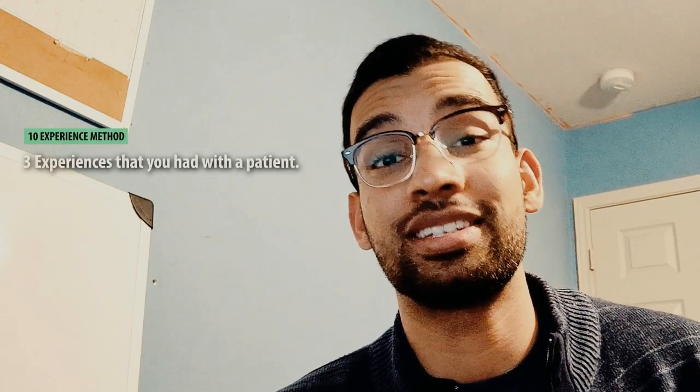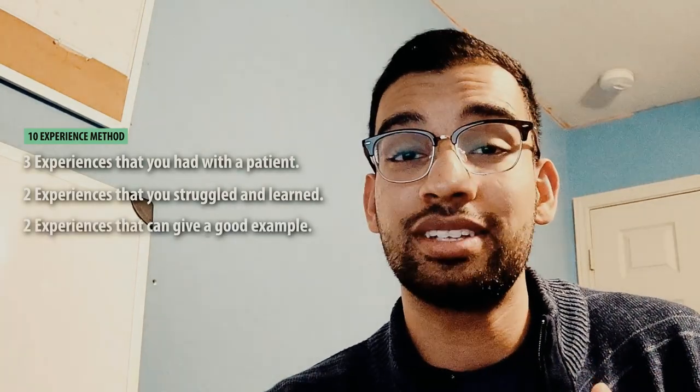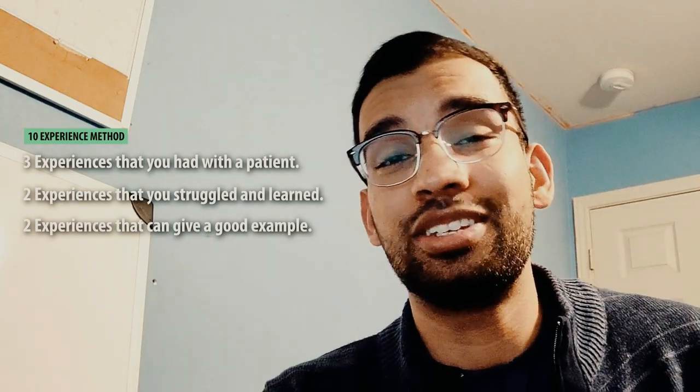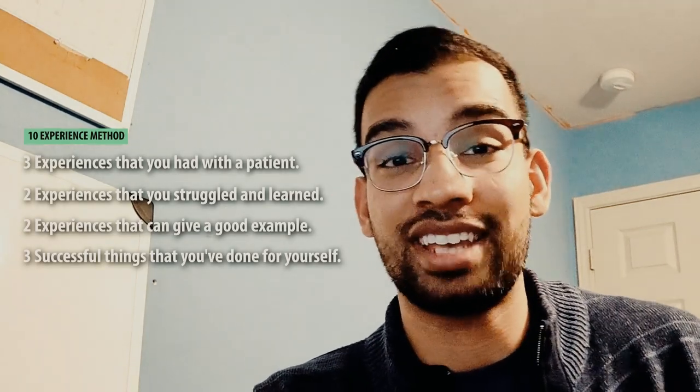To recap the 10 experiences: three great patient experiences, two experiences where you struggled but overcame and learned something, two experiences that speak to your future goals, and two to three experiences that highlight your strengths while being humble. For example, if someone asks about your strengths, you can say 'I'm a great listener' and back it up with a patient story. If you have your 10 experiences written down and thought through, regardless of what the question is, you can go back to at least one of them. It's a great way to not seem scripted while always having fallbacks.